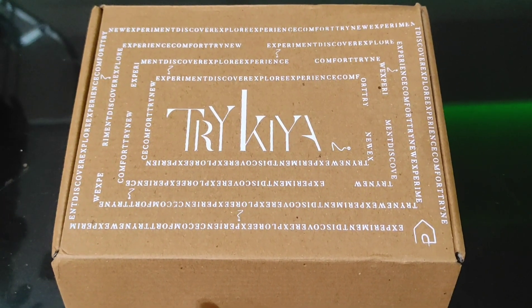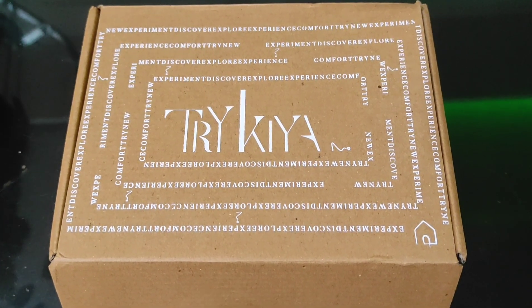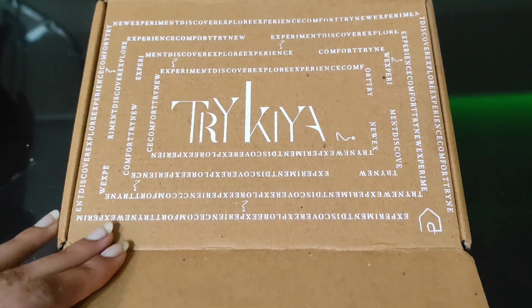Good morning and good evening everyone. Welcome to a Trikia.com haul. I learned about this site via an Instagram ad.